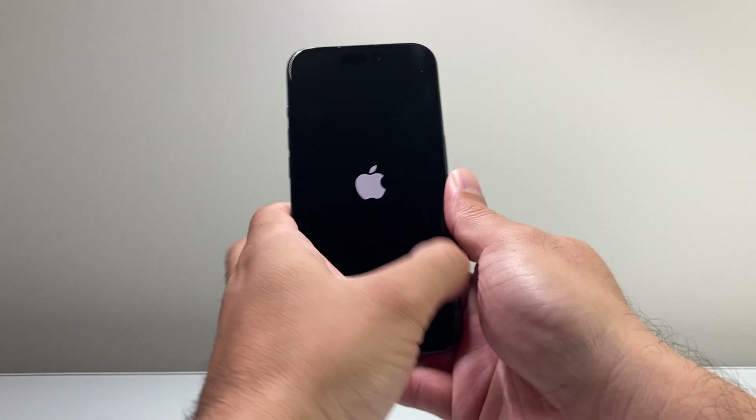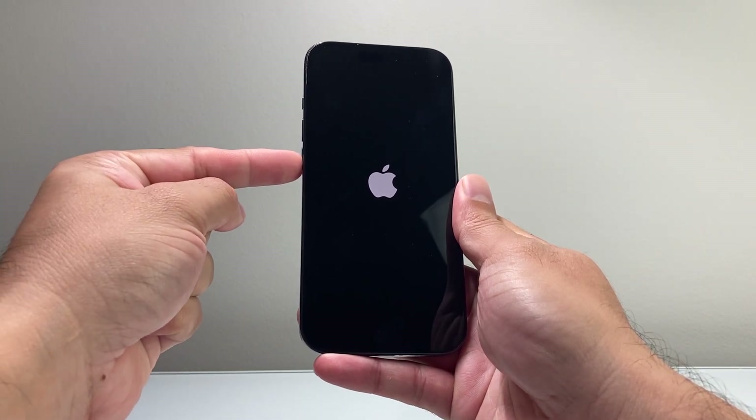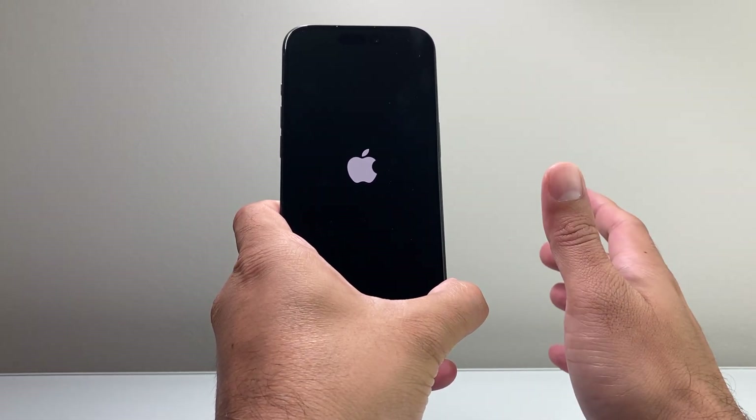Again, this method is: quickly press and release the volume up, then quickly press and release the volume down one after another, and then hold on to the side button until the screen goes black.